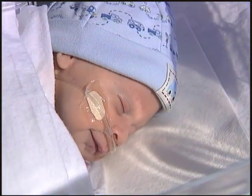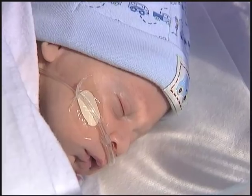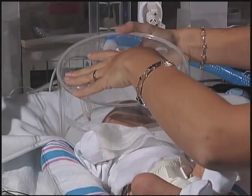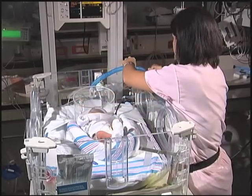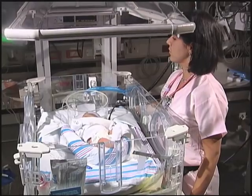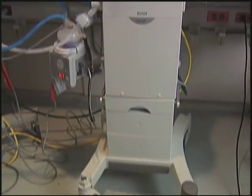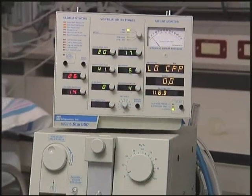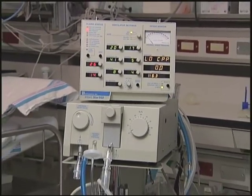If your baby can breathe well and only needs extra oxygen, a hood or nasal cannula can be used. Many times, the baby needs to keep the tiny sacs in his or her lungs slightly distended so he can breathe easier. We use CPAP or a ventilator to give your baby breathing support and oxygen. If the baby needs more help, there are several ventilators that will breathe for him until he can do this on his own.